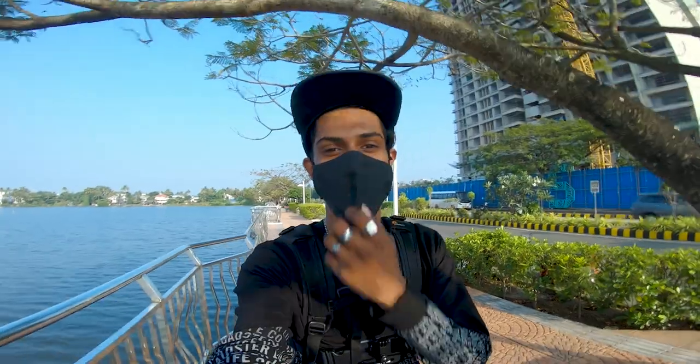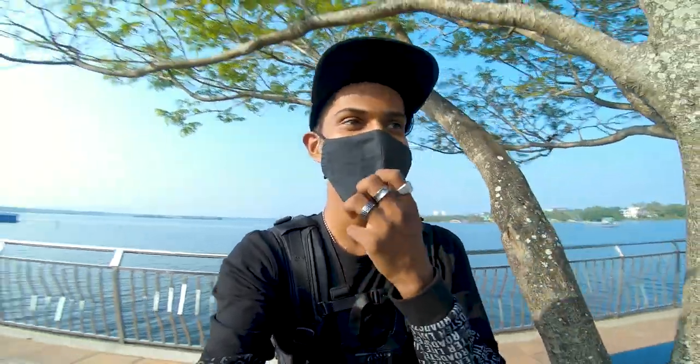Hey guys, welcome back to my channel. It's Roddy BSR Rise and today we are going to shoot the Interceptor. So this is day one. I have the Interceptor for a week and Jemmy is riding it right now.